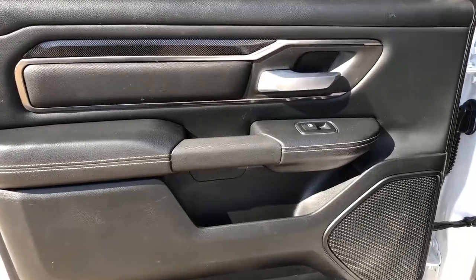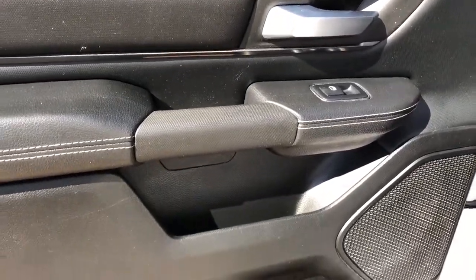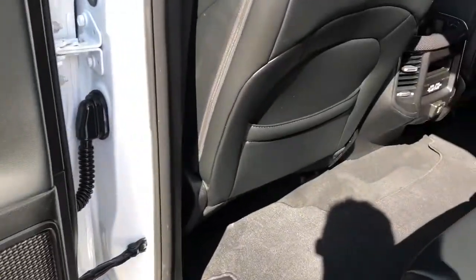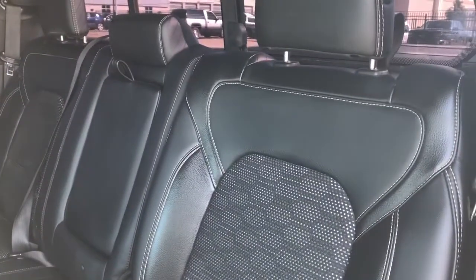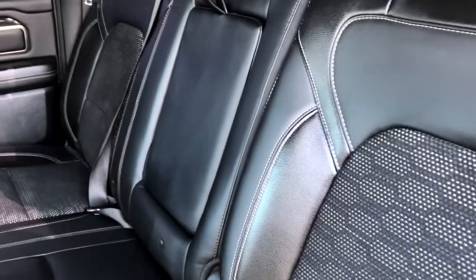Now onto the rear interior of the Ram. On our door panel we can see we have our chrome door handle, window switch, speaker and storage. Back of the front seats we have our leather magazine holders and back of the centre console area we have our rear cup holders and charging outlets. Then our back seats are a 60-40 split fold down, again with that fabric inlay, and our fold down centre seat with two cup holders inside.